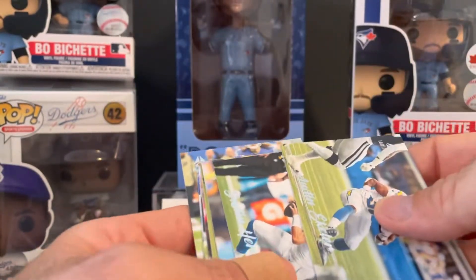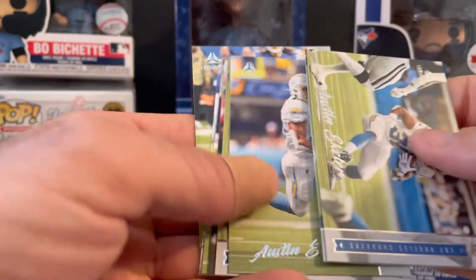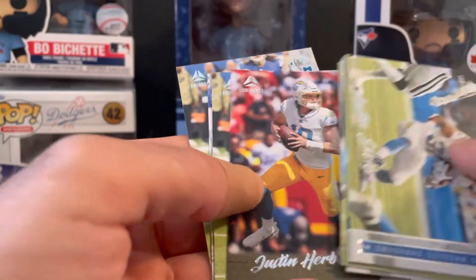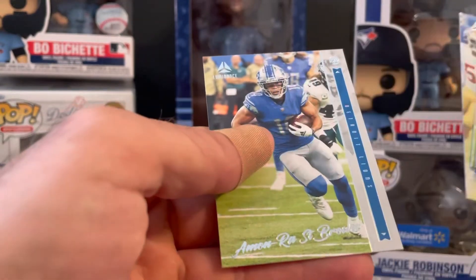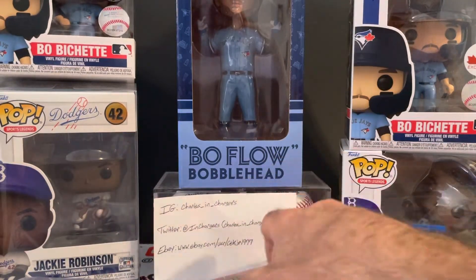Hopefully Herbert's not too beat up after that game last night. Another Eckler, another Herbie, a minor Saint Brown, Hawkinson, and another Saint Brown. So that was it for the base.